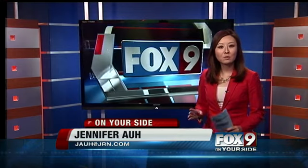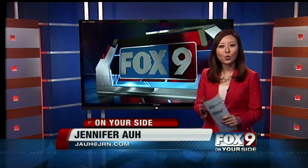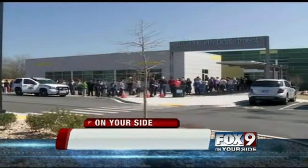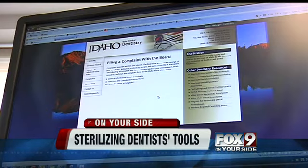Well Roland, Michelle, it's a visit that most people dread — going to the dentist's office — and many are too nervous to be looking around and being observant. However, one local dentist says that's exactly what people should do. After the latest health scare at an Oklahoma dentist's office, we're taking a closer look here at home.